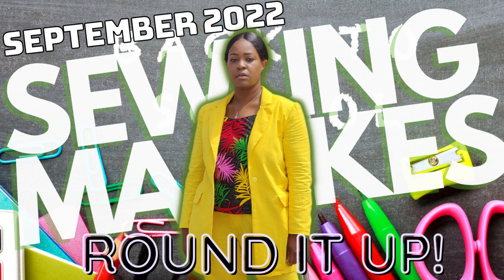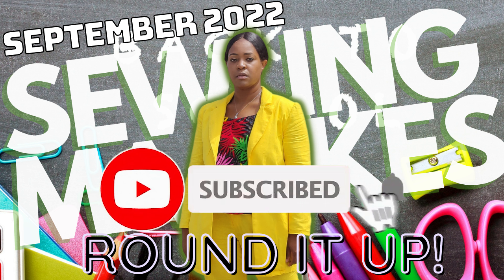Before we get started, go ahead and hit that like button, subscribe button, and also turn on the notification bell so you are notified every time I upload a new video.